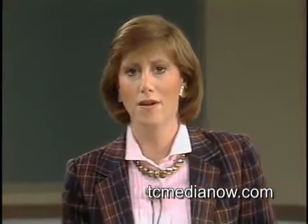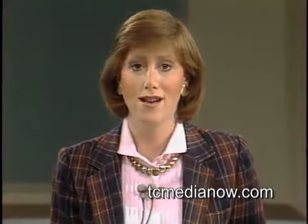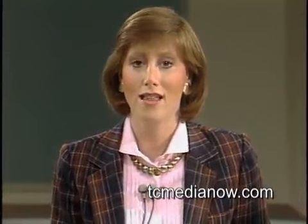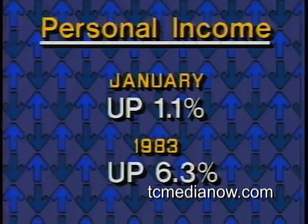More good news for the economy today. New housing construction soared 15 percent in January to its highest level in more than five years. And last month's personal income figure posted its sharpest increase since October of 1983, up 1.1 percent. For all of last year, the personal income of Americans rose 6.3 percent, largely due to four million people finding jobs.